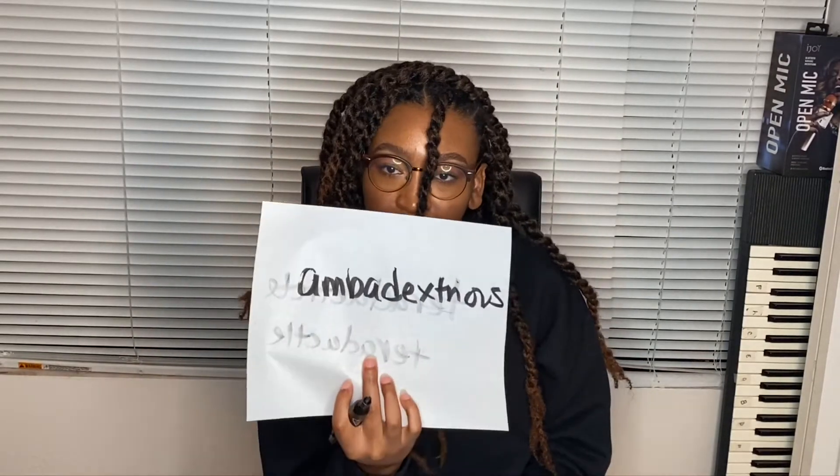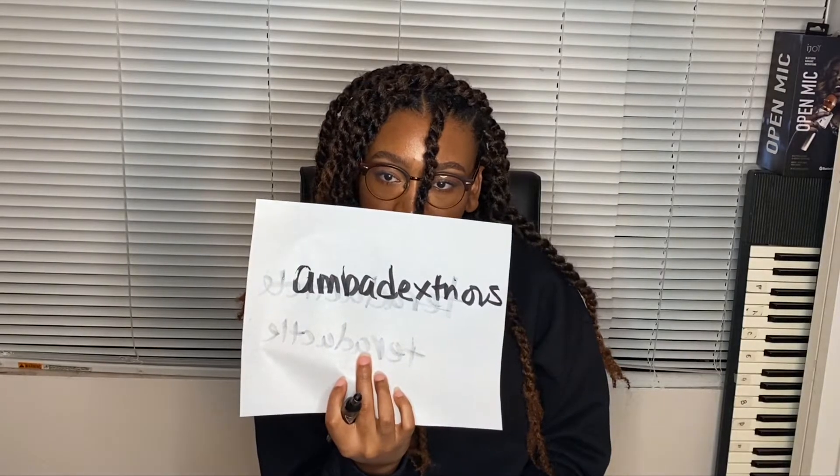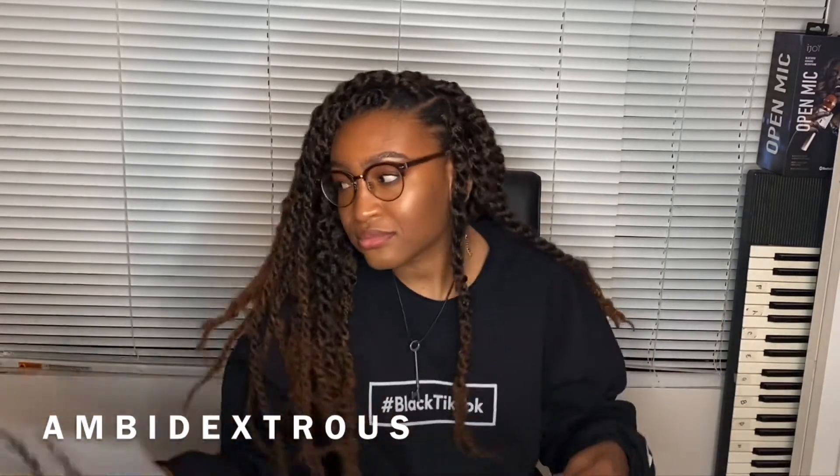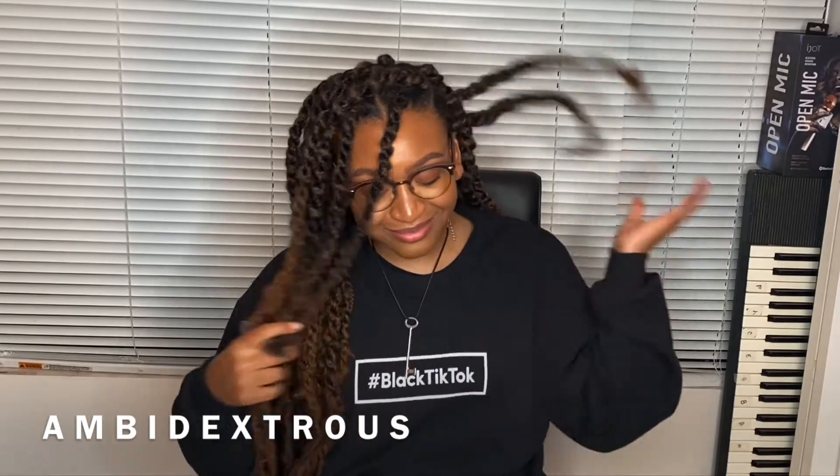Your next word is ambidextrous. The correct spelling is A-M-B-I-D-E-X-T-R-O-U-S. Okay, next word.